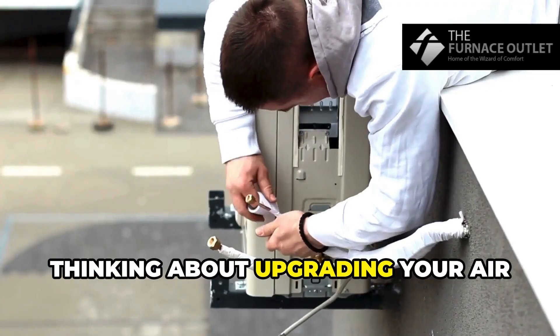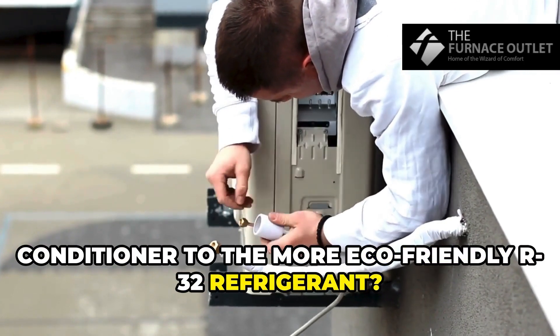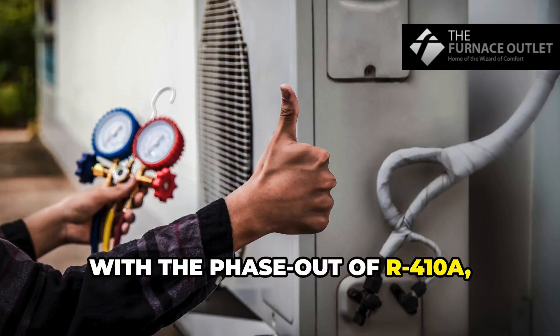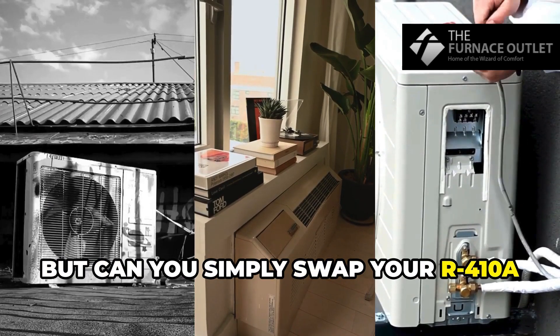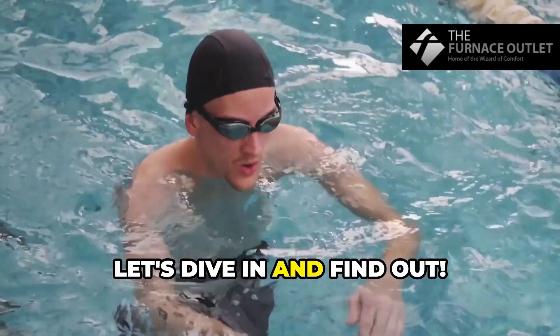Hey there homeowners, thinking about upgrading your air conditioner to the more eco-friendly R32 refrigerant? Well, you're not alone. With the phase-out of R410A, switching to R32 is on many people's minds — but can you simply swap your R410A condenser for an R32 model? Let's dive in and find out.